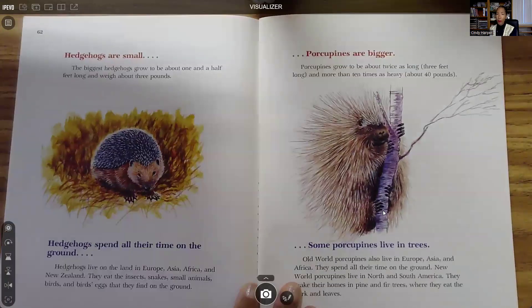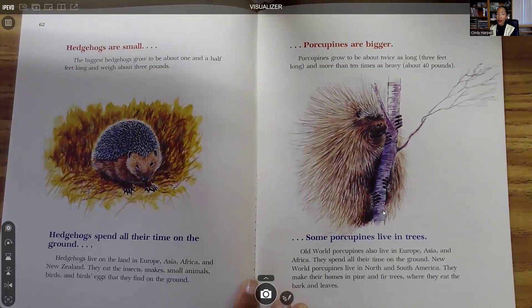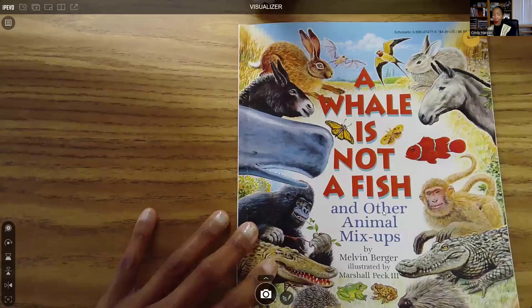Porcupines are bigger. Porcupines grow to be about twice as long — three feet long — and more than ten times as heavy, about 40 pounds. Some porcupines live in trees. Old World porcupines also live in Europe, Asia, and Africa, and they spend all their time on the ground. New World porcupines live in North and South America, and they make their homes in pine and fir trees, where they eat the bark and leaves.